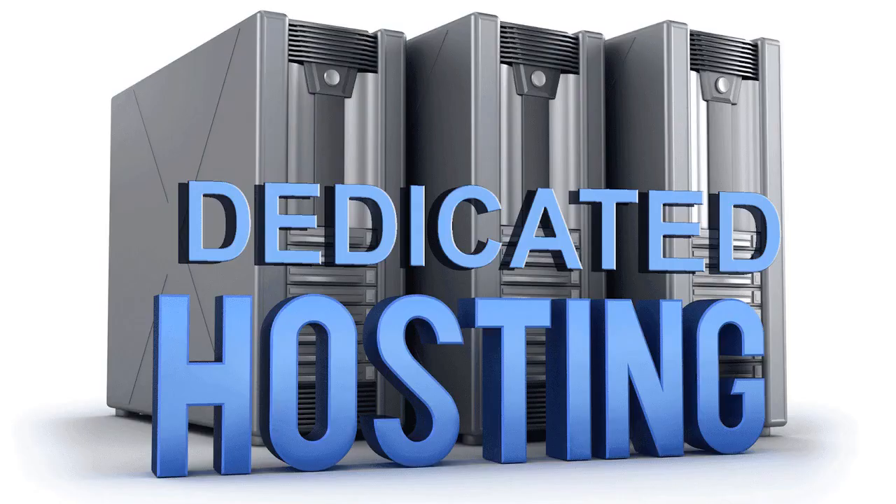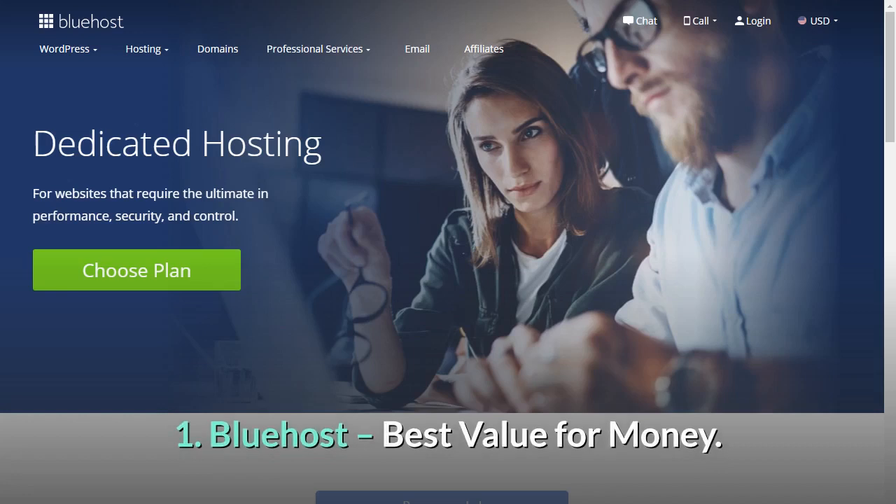Reviews Bundle presents 7 Best Dedicated Hosting and Server Providers. Number 1: Bluehost — Best Value for Money.